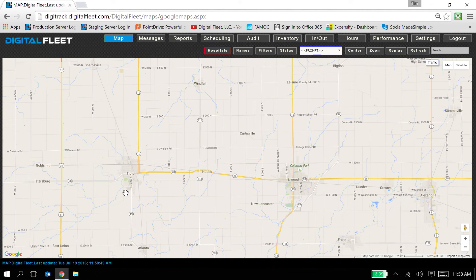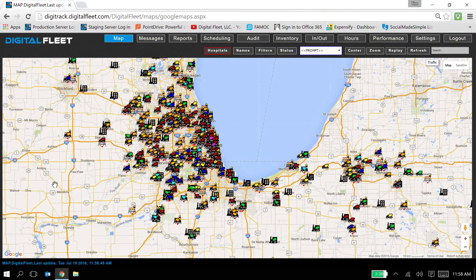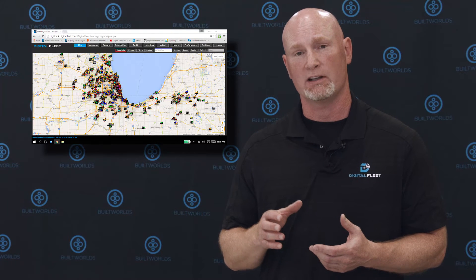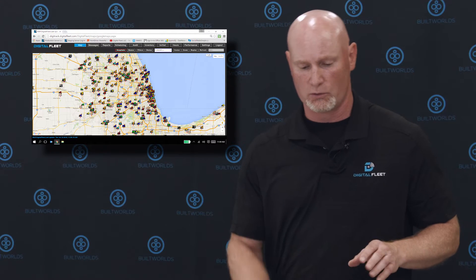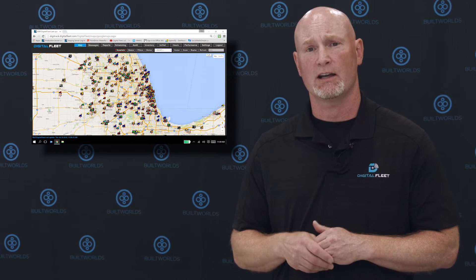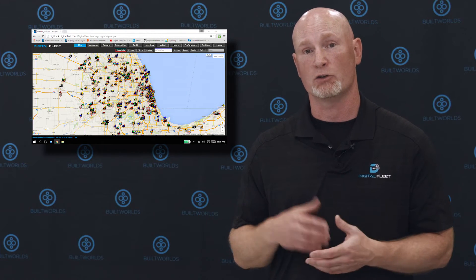Now I'm going to demo the platform side — what dispatchers log into and use throughout the day. I'm logging into one of our largest customers, Ozinga, here in Chicago, who allows me to use them for demo purposes. When you first look at this it looks like a Christmas tree — all the workflow statuses for each truck are color-coded so dispatchers can easily see what status any truck is in at any given time without clicking on it. We also surface ETA information for trucks going to jobs and trucks coming back to the plant, which is highly important for dispatchers juggling which truck to ticket next on any particular job.